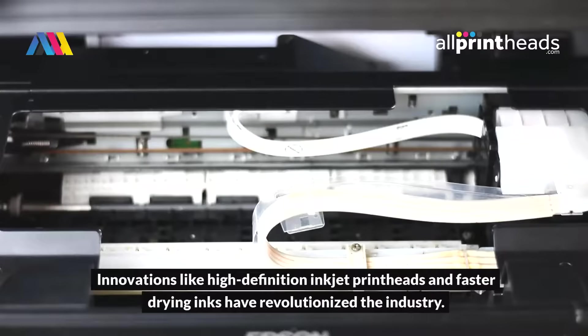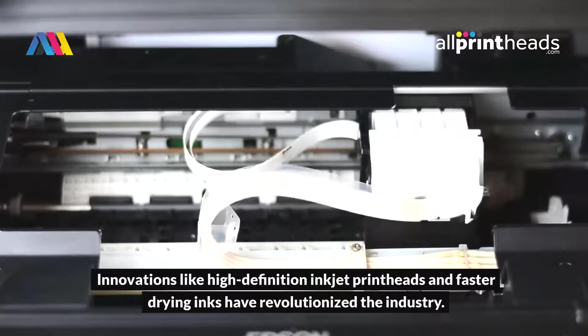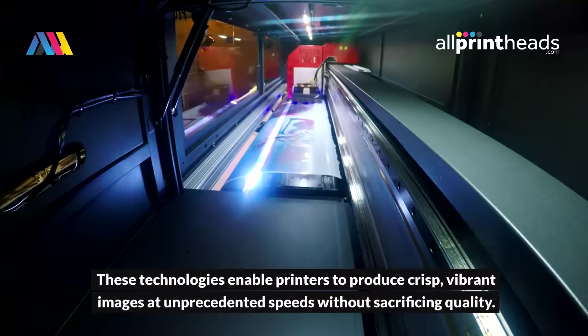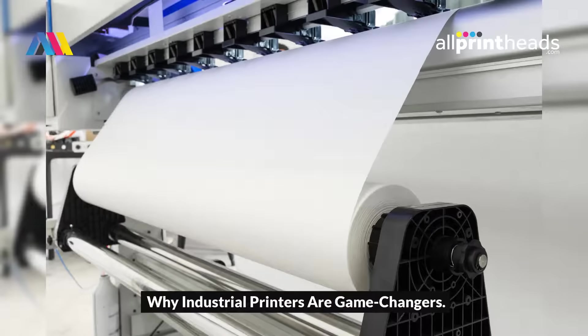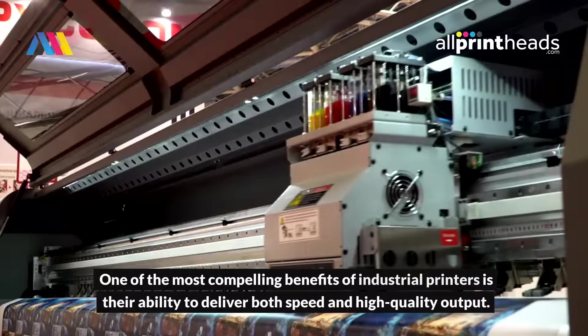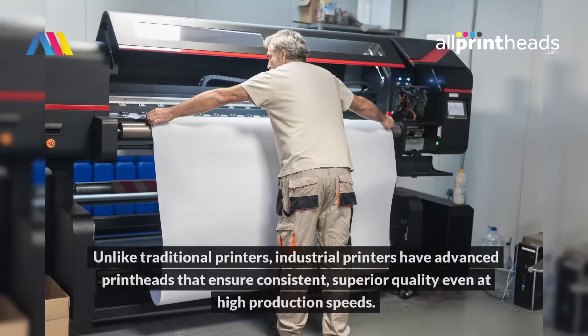Innovations like high-definition inkjet printheads and faster-drying inks have revolutionized the industry. These technologies enable printers to produce crisp, vibrant images at unprecedented speeds without sacrificing quality. One of the most compelling benefits of industrial printers is their ability to deliver both speed and high-quality output. Unlike traditional printers, industrial printers have advanced printheads that ensure consistent, superior quality, even at high production speeds.